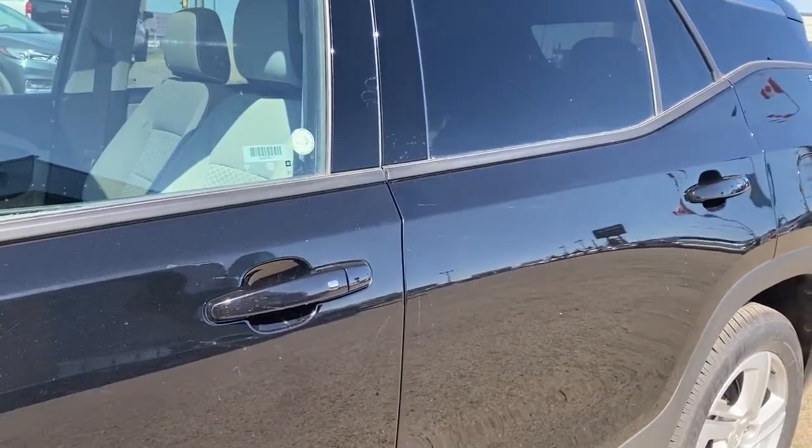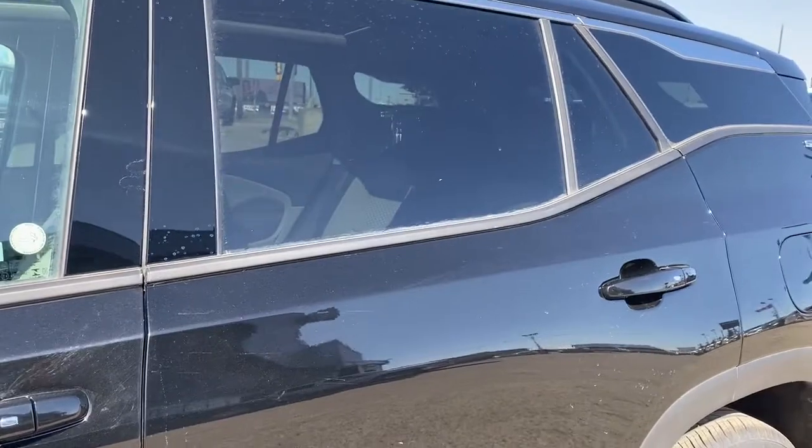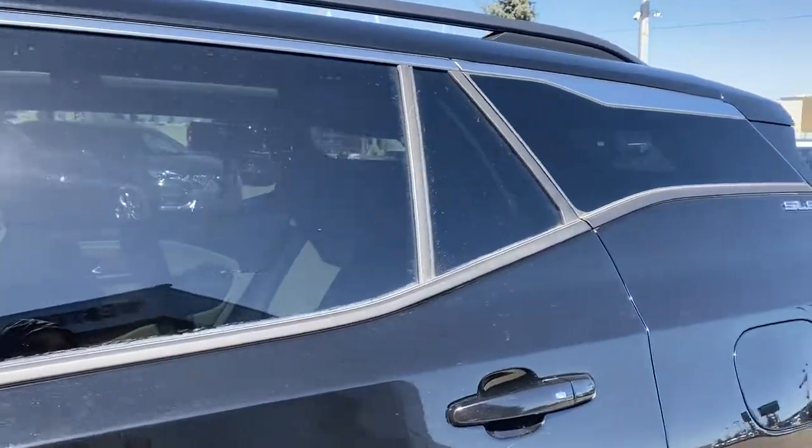The door handles have intelligent access — as long as you've got the key fob on you, push the silver button to lock or unlock the doors. The rear windows are tinted.